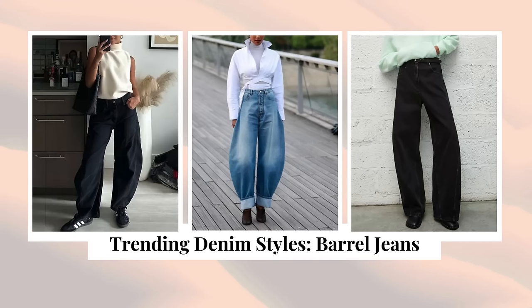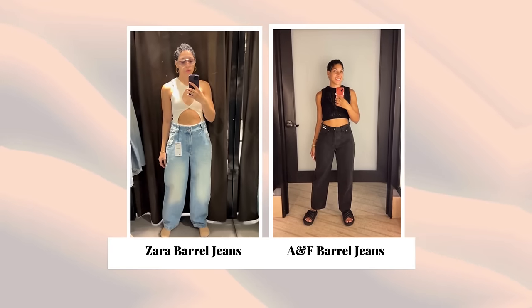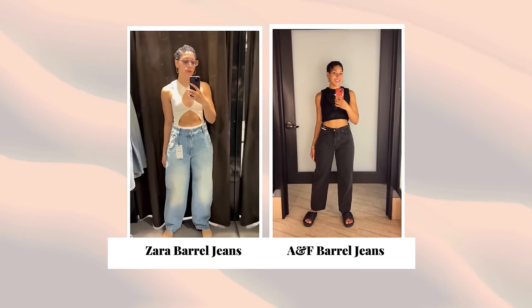This next style I really wanted to play with but haven't been able to find one I like: barrel leg jeans. I've tried a pair from Zara and from Abercrombie & Fitch, but I just haven't found a style that works for me. The barrel jeans are very wide all the way through the knee and then taper in from the knee down to the calf. There were some fun styles at Zara and Abercrombie, they just didn't work for me.